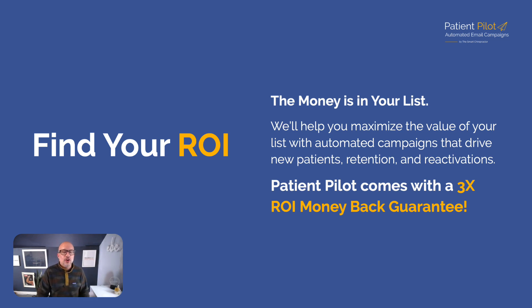If you want to find your ROI: the money is in your list. We'll help you maximize the value of your list with automated campaigns across the three pillars — new patients, retention, and reactivation. Patient Pilot comes with a 3x ROI money-back guarantee. It is month to month and we guarantee the results because we send a million emails per month — we have really good data that this works.